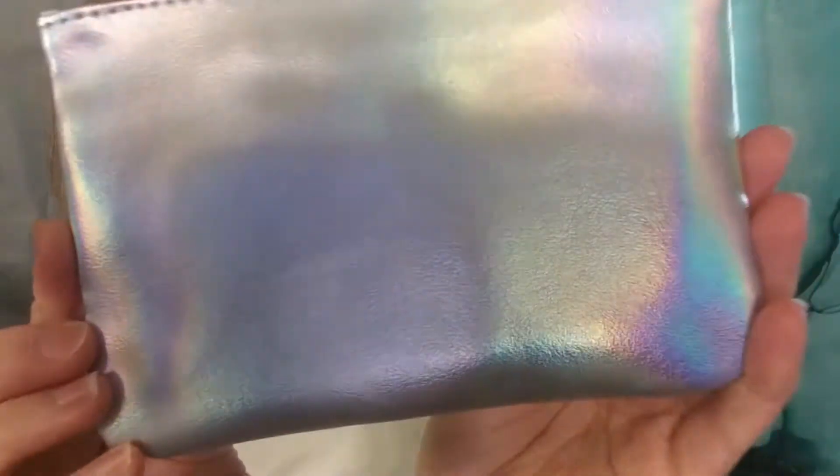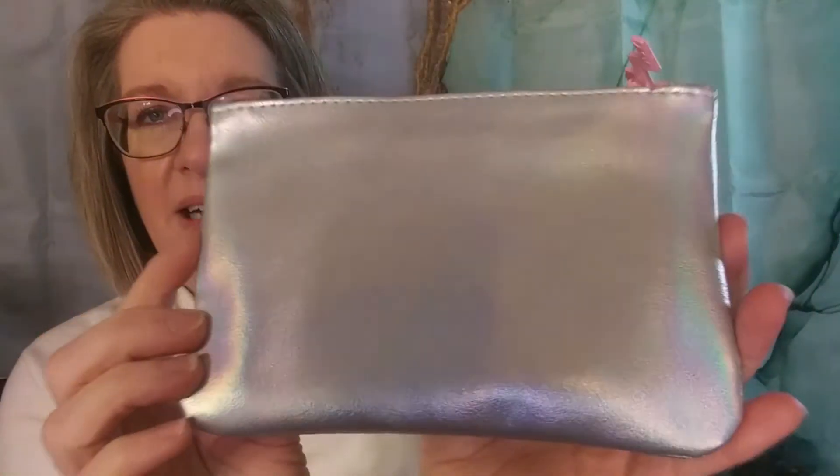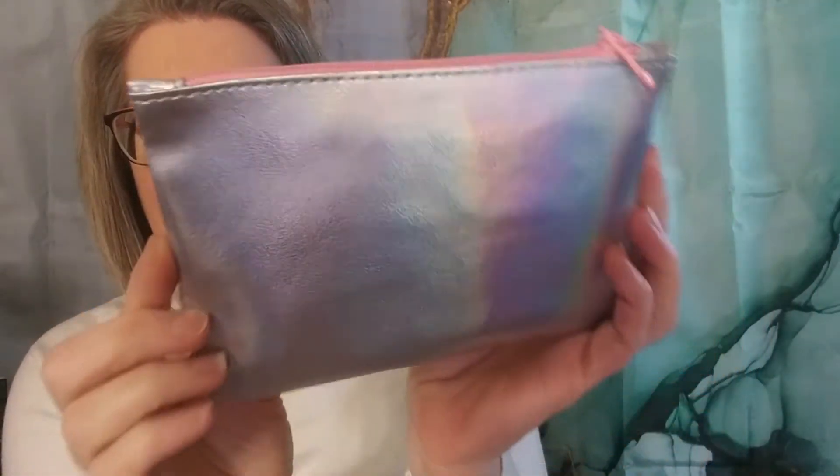The mystery bags are usually $14 for this size, and usually you get about five deluxe-sized samples plus the bag, just like you would get in the glam bag. So this is the bag — isn't that pretty? The holographic design.